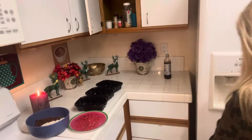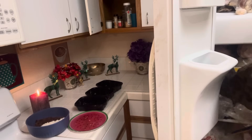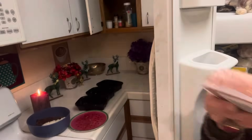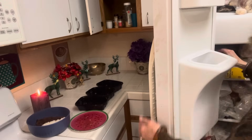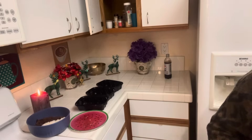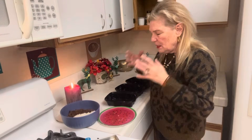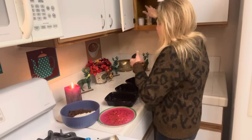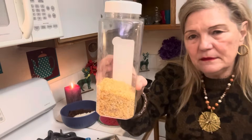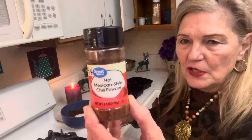I also bought one pound of turkey burger. So that is going to be eight meals - I bought this meat mainly for prepping meals. I fried my meat in a little oil and then I put some dry onion, garlic salt, Mexican style chili powder, and some pepper.